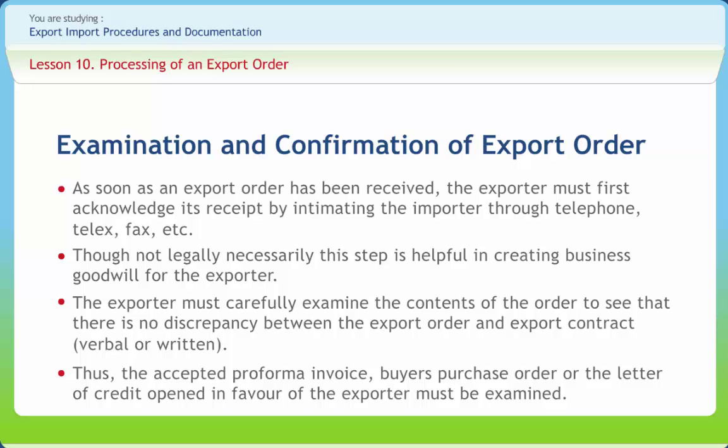For example, the importer may specify inspection to be undertaken by an agency which does not operate from India. Such a problem will be discovered only after the goods have been manufactured. At this stage, it may be difficult to persuade the importer to change this condition. Consequently, the exporter may suffer a loss.